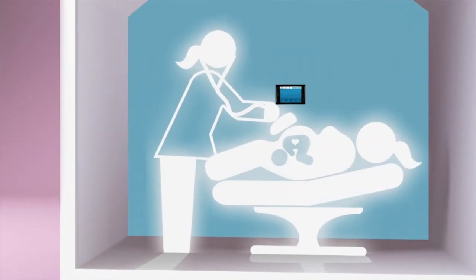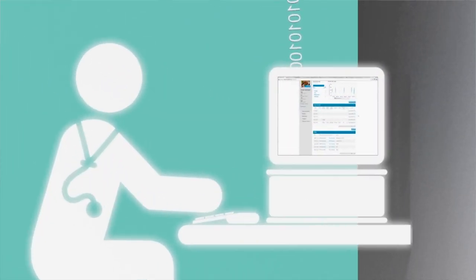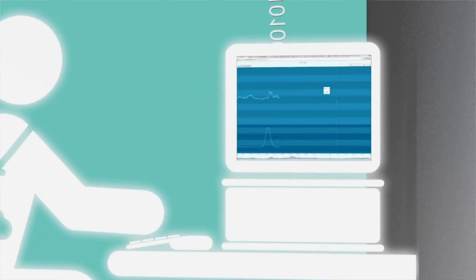The Sense for Baby system can be applied wherever the mom is. The information is then wirelessly uploaded to the cloud where it can be downloaded at the time and convenience of the clinician, so that you no longer require the co-location of the patient and the physician in order to make this valuable assessment.